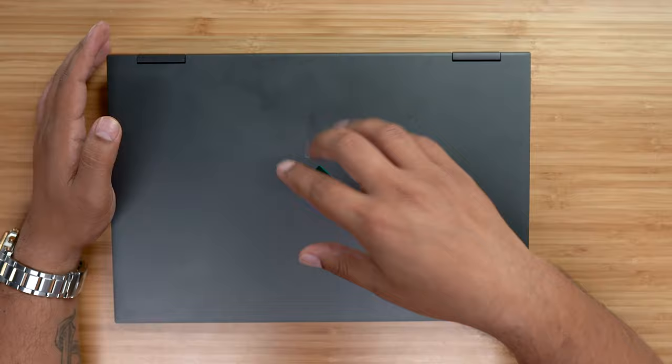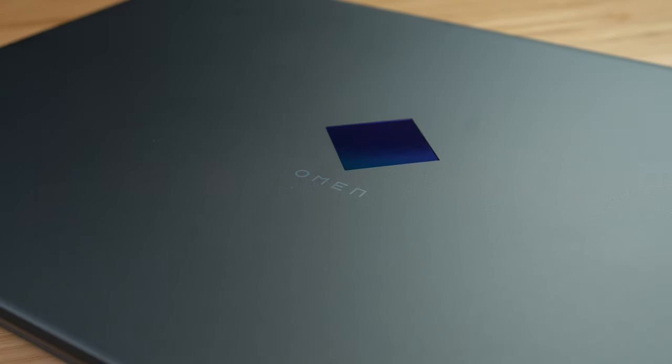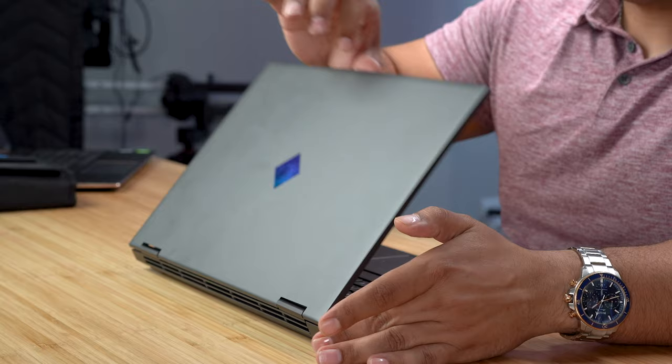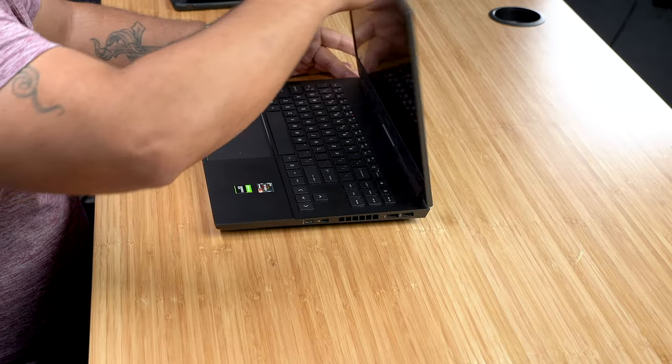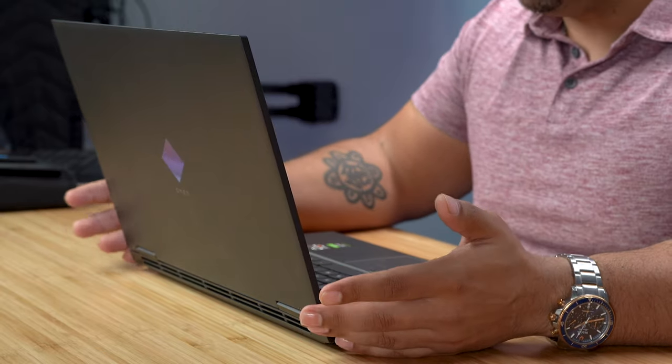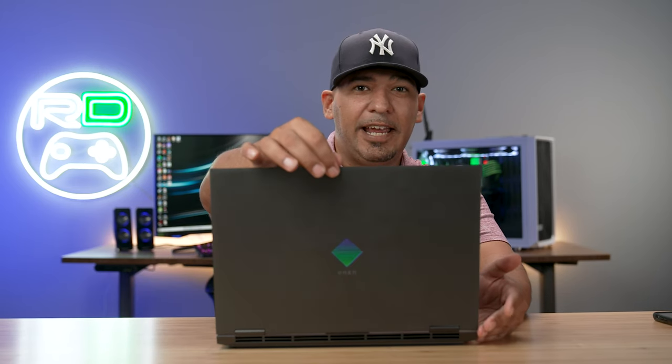We have the FLIR ONE thermal imaging camera to get a thermal image of where all the heat is going — more on that in a second. Up top we have the new Omen diamond logo in a blue-green gradient. The hinges are sturdy and not overly aggressive; there is a gentle wobble of the screen which is noticeable, but for nitpickers only. You do have 180 degrees of articulation — no 360 here, so this stays in its own class.